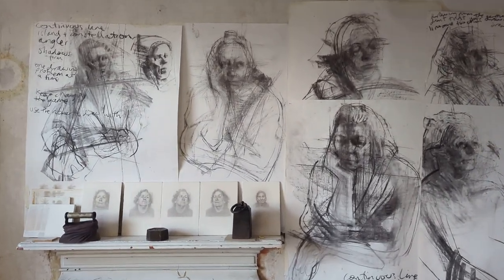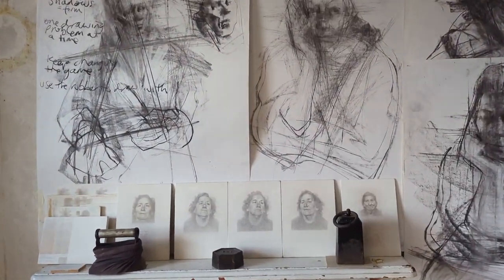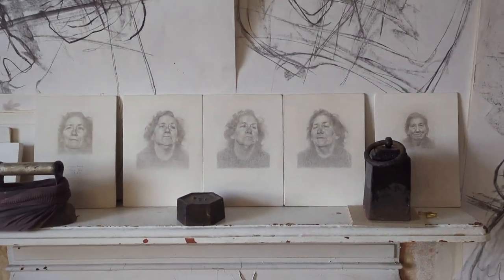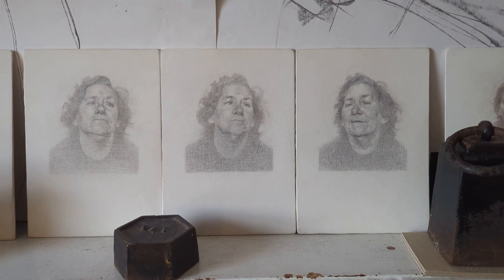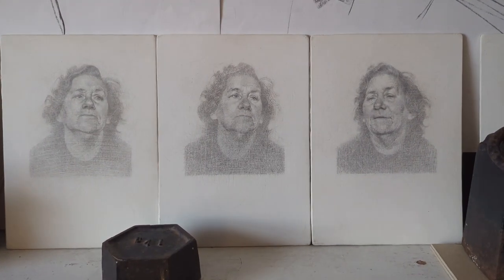It's International Portrait Day today. I never knew there was such a thing, but there is and it's today, so I thought I'd quickly make a video about some of my portrait drawings before the sun goes down.